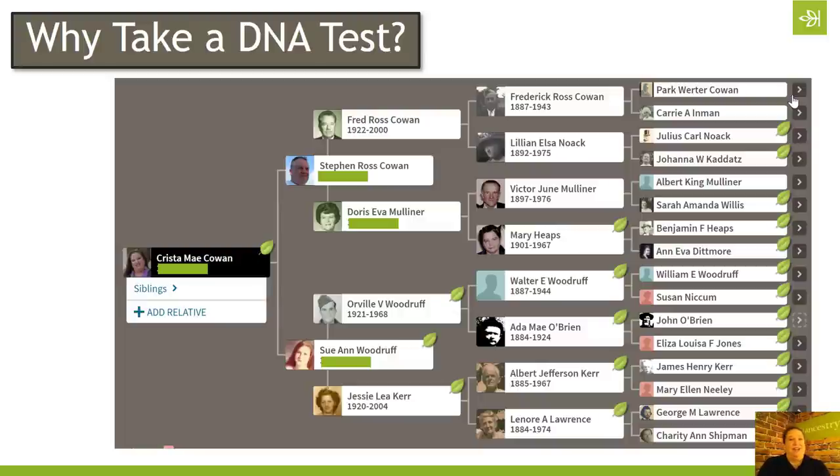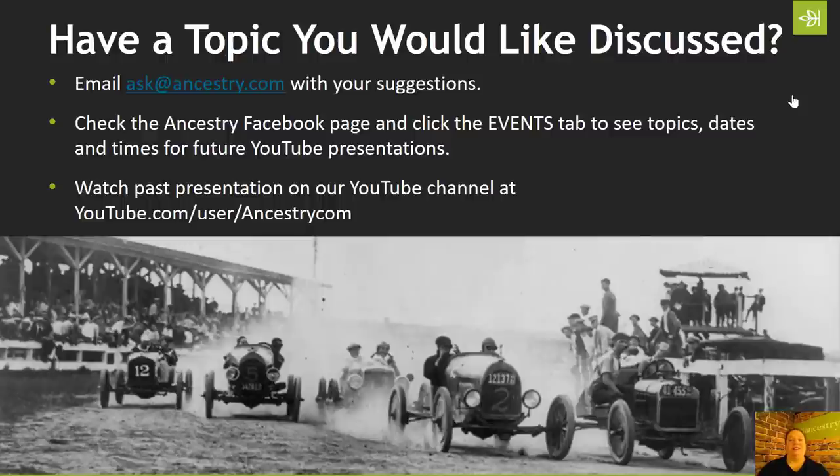Why take a DNA test if you already know your entire family history? For me, it's helping me prove out that my paper trail is accurate and that there's no misattributed parentage in my family tree. And along the way we've made some fun discoveries: my mom discovered a half-sibling she didn't know about, my dad has discovered a couple of cousins who were adopted out of the family that we've been able to give information to about their biological heritage. And I'm almost ready to make some announcements about John O'Brien's parentage, as we have used DNA to break through that particular brick wall in our family tree.